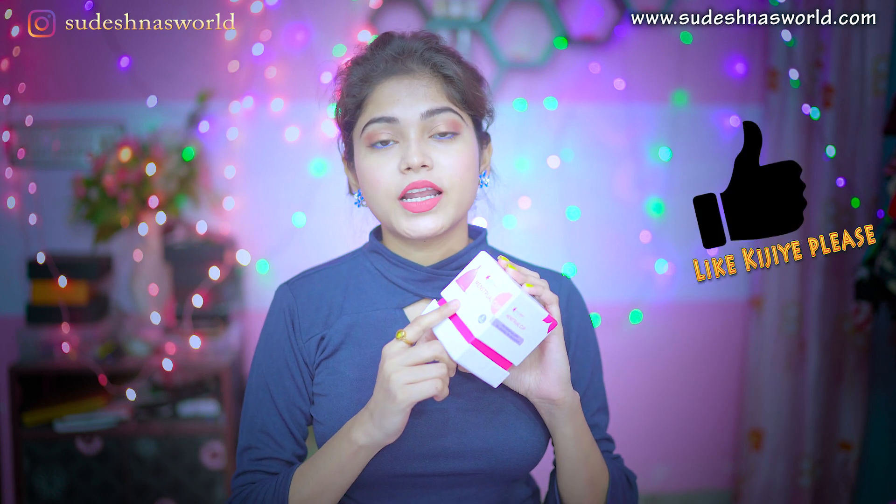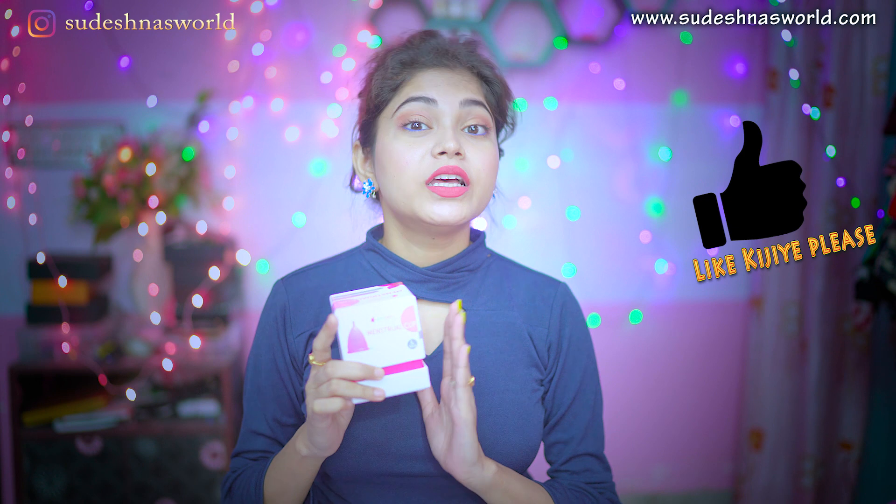Number 1: Menstrual cups are eco-friendly. Because cups are reusable, but tampons are not reusable. So this is not good for the environment.